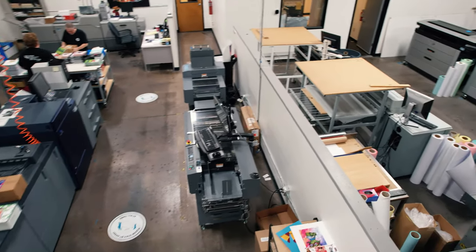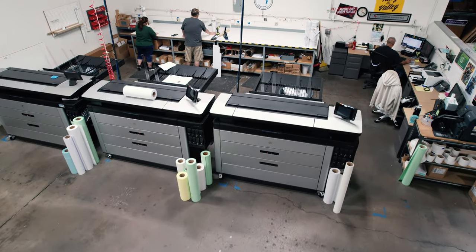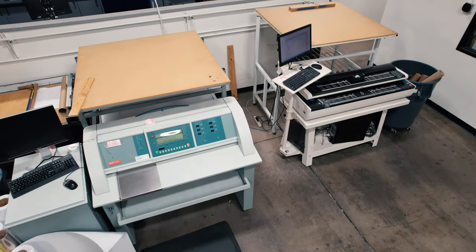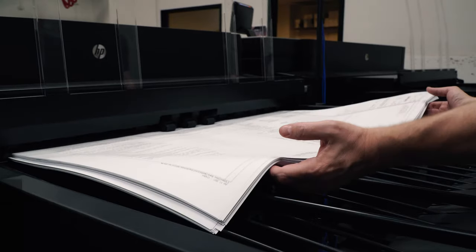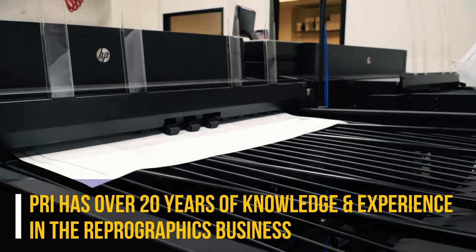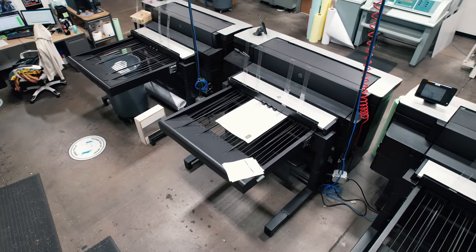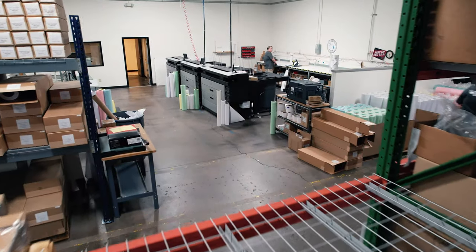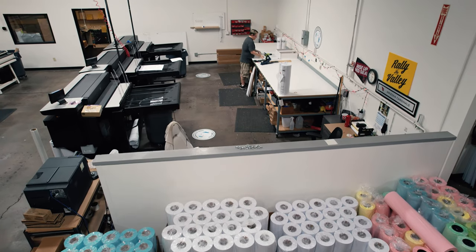Right next door is the department where it all began — our Reprographics department, the core business of PRI when we first started in the print industry. Now, our team runs on three HP page-wides, two large dock scanners, and they also handle and run any jobs for our roll-label machine. PRI was strictly a Reprographics company for its first years, but since about 2009, and with the rise of more digital technology being used in the construction industry, we have shifted our focus to wide-format printing and signage. But we still supply a fair amount of large document printing to our customers and will continue running this division.